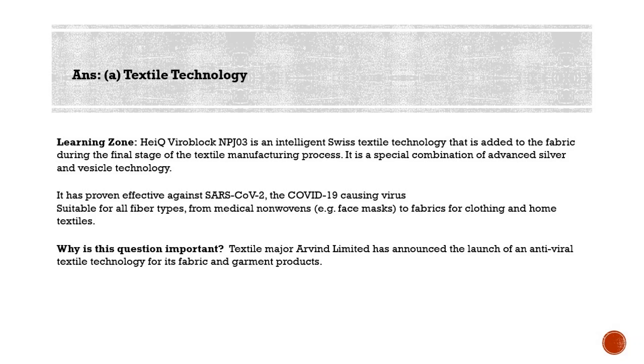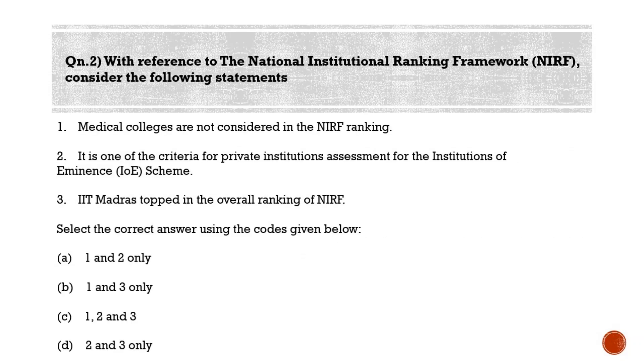Let's move to the second question. With reference to the National Institutional Ranking Framework (NIRF), consider the following statements: Statement 1 — medical colleges are not considered in the NIRF ranking; Statement 2 — it is one of the criteria for private institutions' assessment for the Institutions of Eminence scheme; Statement 3 — IIT Madras tops the overall ranking of NIRF. The correct answer is option D — two and three only.